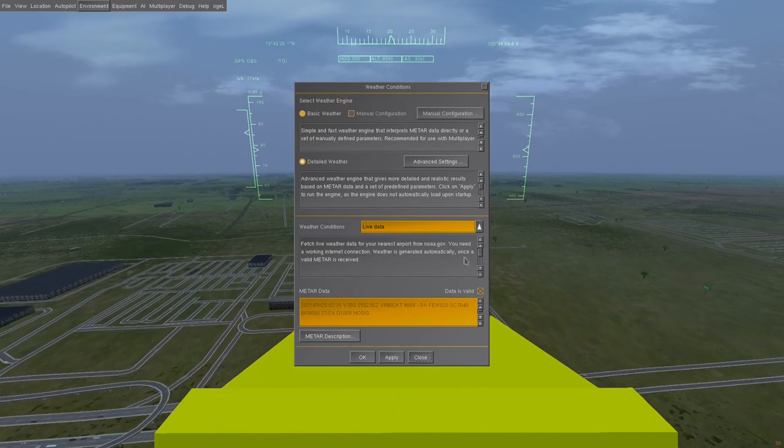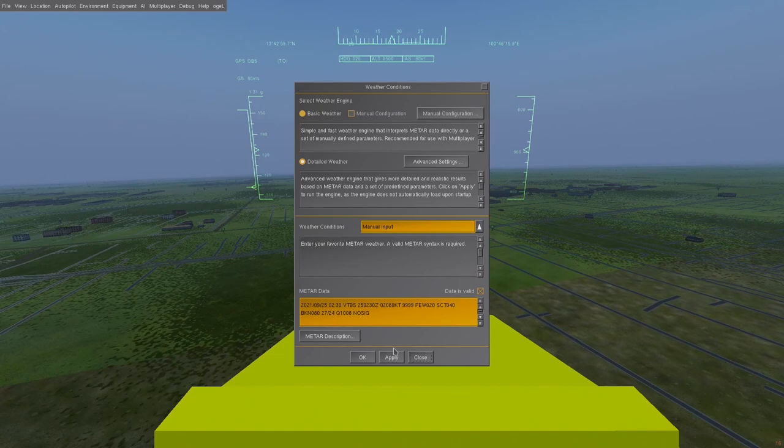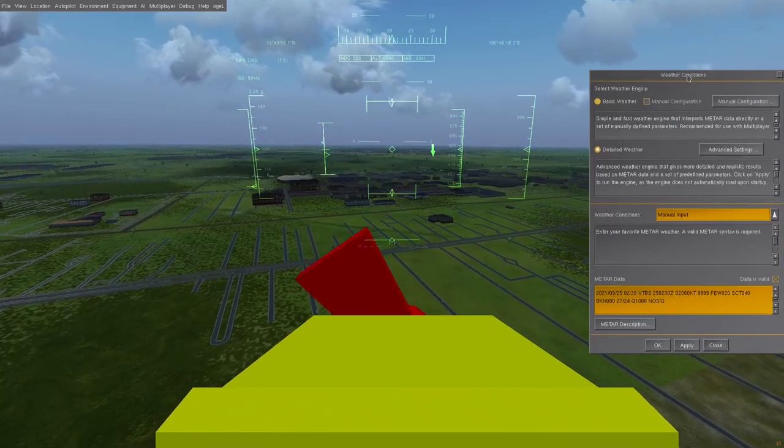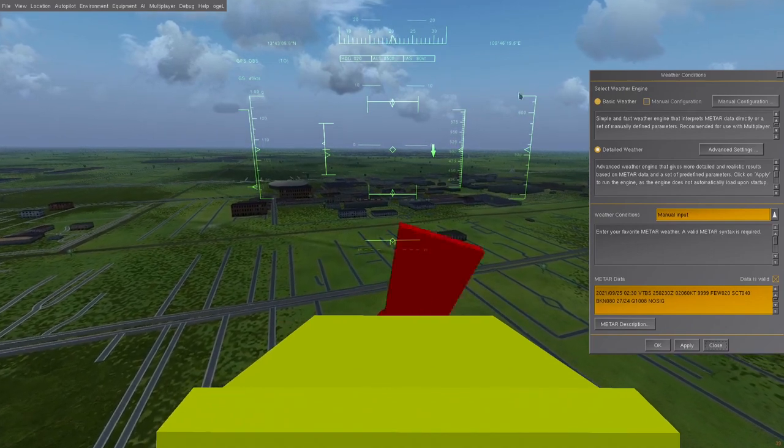Now it's time to start ramping up the wind — from 020 at 60 knots — and we should see some sweet, sweet results. Naturally, because we're going so fast, the plane immediately caught a lot of speed.